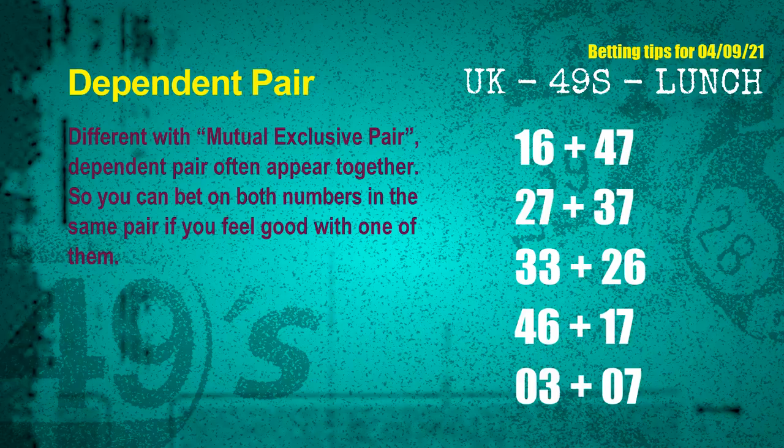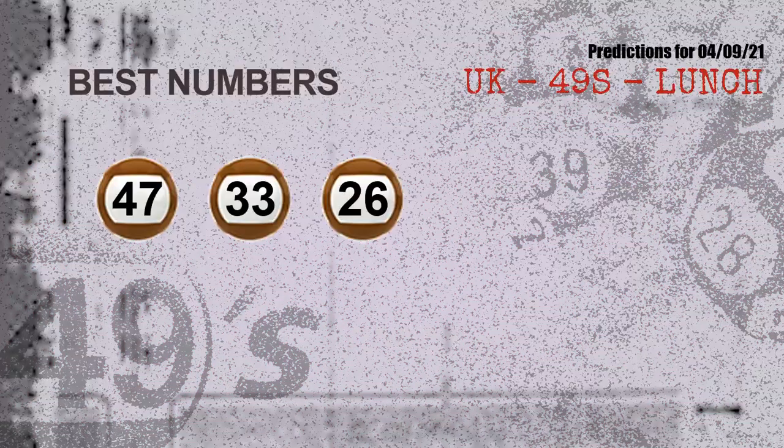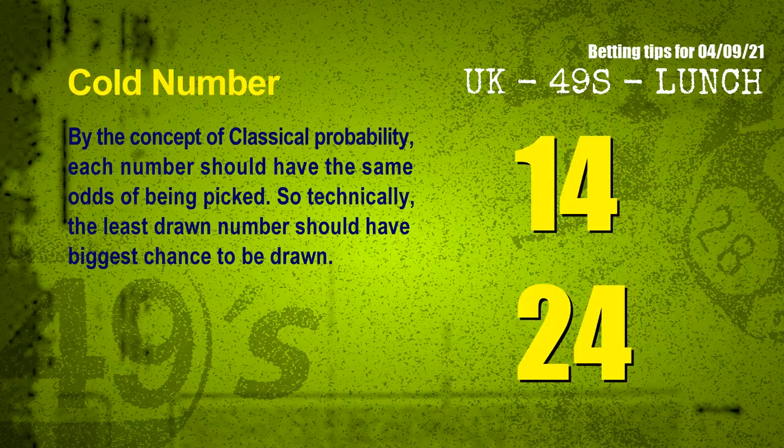Dependent pairs continued: fourth pair 46 and 17, fifth pair 03 and 07. Now the most exciting part — we find out some numbers with the best chance to win the next draw. They all match the following ones and colors: the best three numbers to win next draw are 47, 33, and 26.